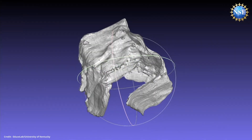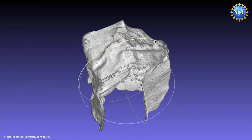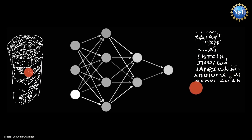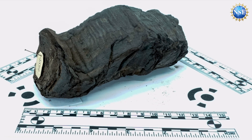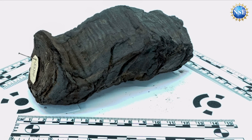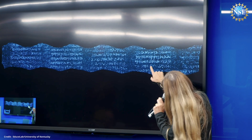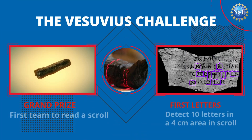An AI program identified each tiny spot in the micro-CT scan where ink is present, and letters are revealed by coloring in all of those ink spots. With six scrolls to decipher, the UK team in partnership with EDUS Lab and the Library of the Institut de France decided they needed help and established the Vesuvius Challenge.